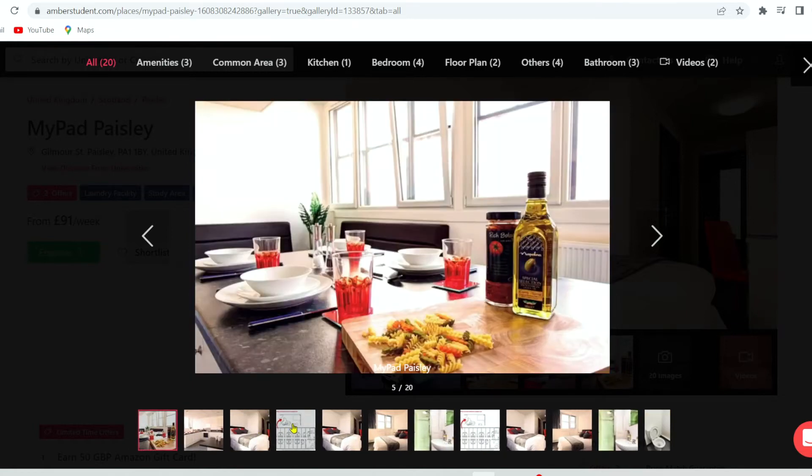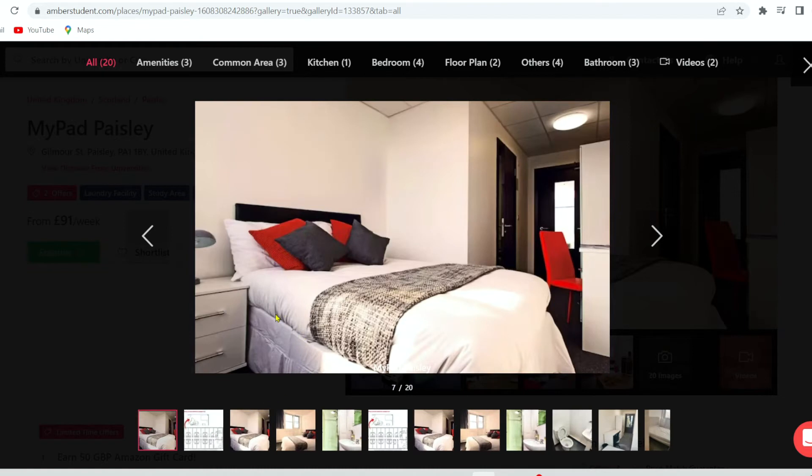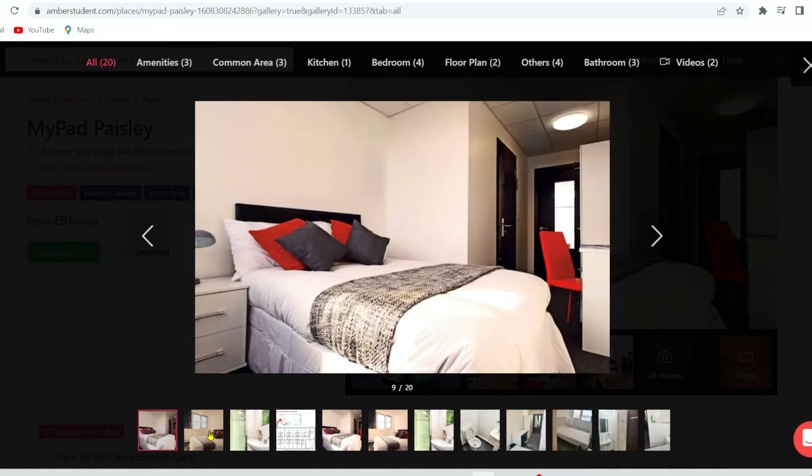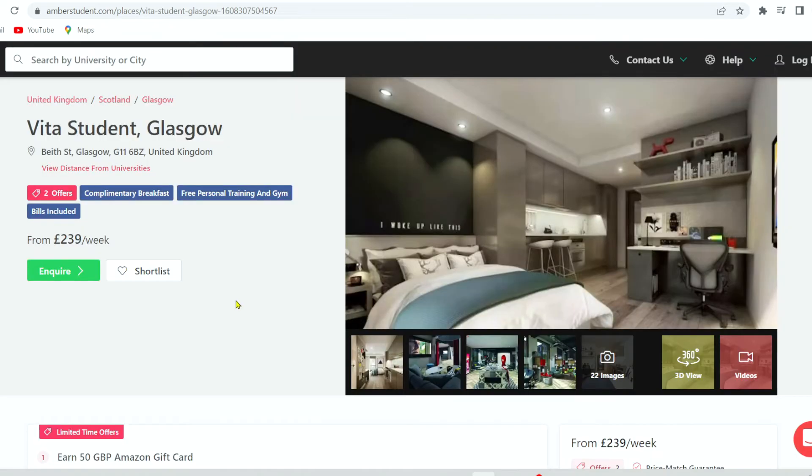For an ensuite, you would have your own bathroom and toilet but may share common areas such as kitchen and living room. And for a studio apartment, you will have your own bathroom and kitchen, and typically the living room slash kitchen would be in an open plan format. And from £239 per week, you could book with AMBA to live in one of these lovely accommodations.